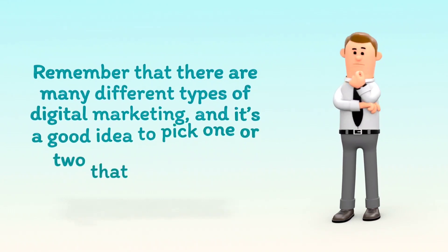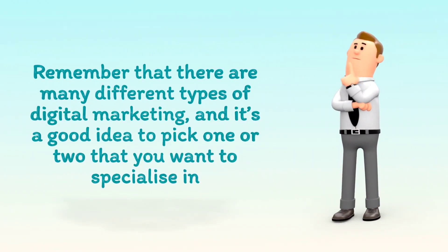Remember that there are many different types of digital marketing, and it's a good idea to pick one or two that you want to specialize in.